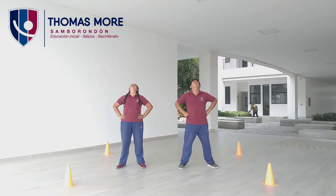Arriba. Uno, dos, tres, cuatro, cinco. Lentamente hacia abajo, contamos. Uno, dos, tres, cuatro, cinco. Otra vez arriba. Uno, dos, tres, cuatro, cinco. Bajamos lentamente. Uno, dos, tres, cuatro, cinco. Otra vez. Arriba. Uno, dos, tres, cuatro, cinco. Abajo. Uno, dos, tres, cuatro, cinco.